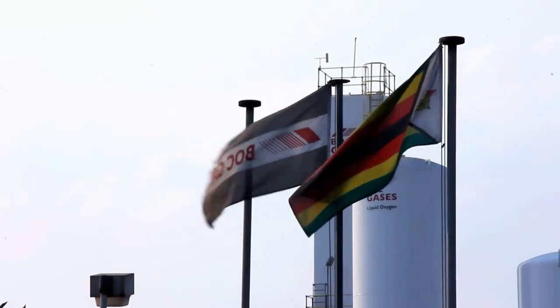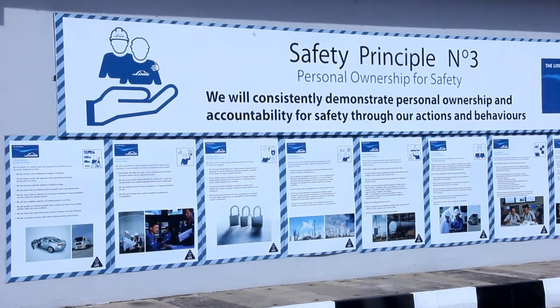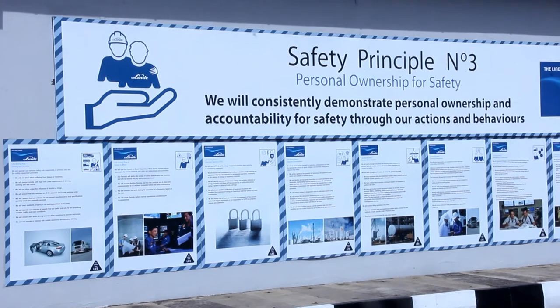We believe in zero incidents, zero accidents. As a testament of our achievement, BOC Gases Zimbabwe has won awards at national and even at SADC level. Safety is one of our four foundation principles upon which the BOC spirit is built. SHEC is a prerequisite for us all and any business activity we undertake. Our safety will not be compromised by any business needs.